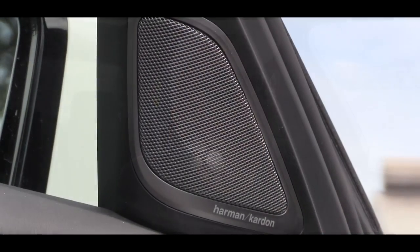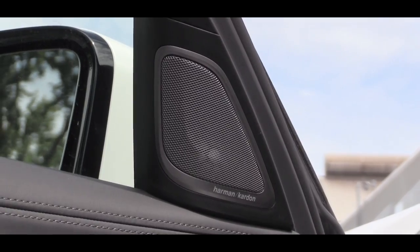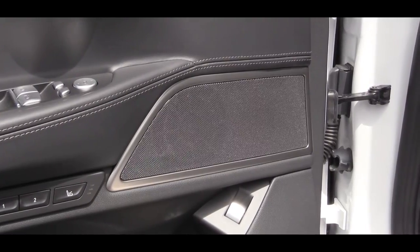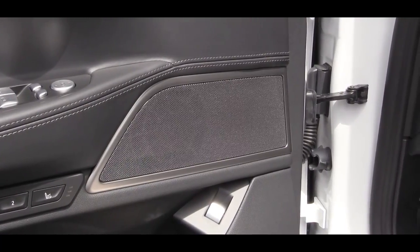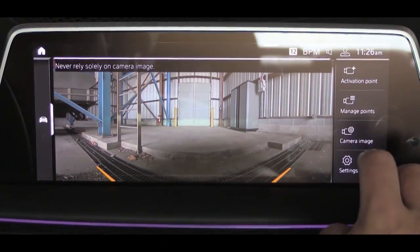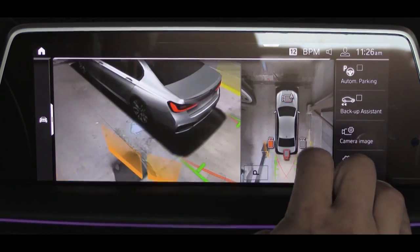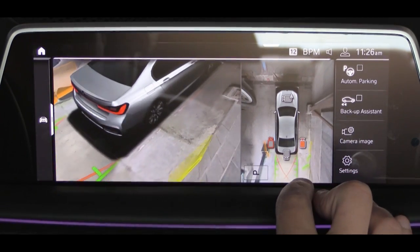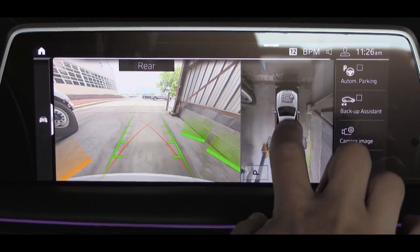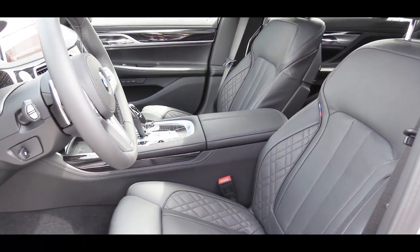The bass is insane — that's a given — but the clarity is substantially better than most cars I review. You can definitely tell there are 16 speakers; it comes at you from every angle. Putting the 750i in reverse brings up a rear-view camera where you can adjust the angles, and it includes a 360-degree view camera giving you that top-down view as well, so you'll have absolutely no issues backing up.